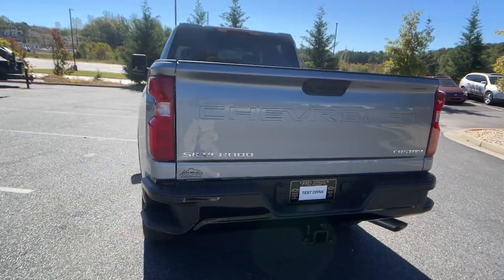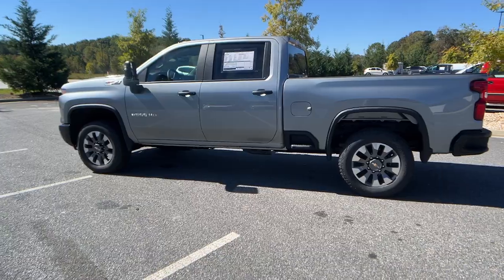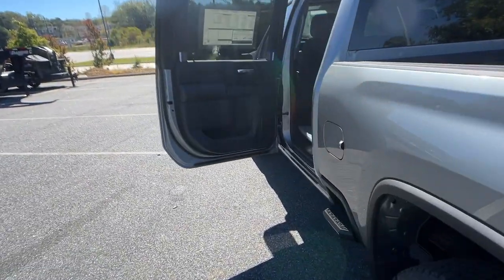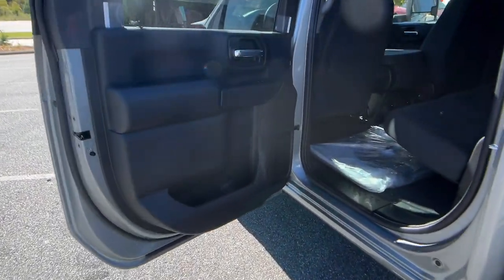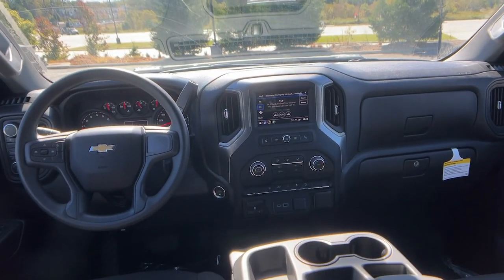These are just some of the great options this vehicle comes with: touchscreen infotainment system, V8 engine, bed liner, remote engine start, aluminum wheels, trailer hitch, vehicle anti-theft system, and cloth seats.